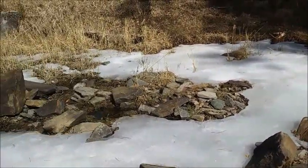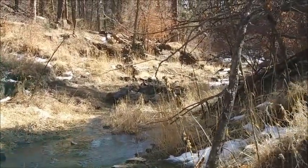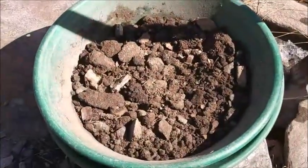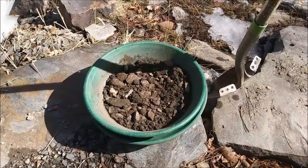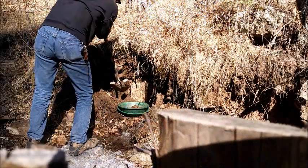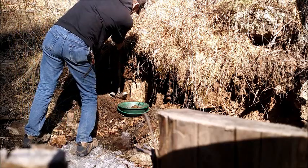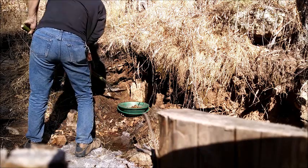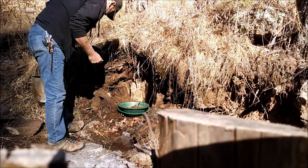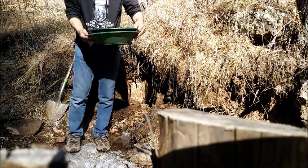Creek is still froze over pretty good, but down this way we got a little open water — just enough to pan in. Got my first pan here, we'll come back and see if there's any gold in it. Good looking material there, we'll check out the pan and see if we get anything.